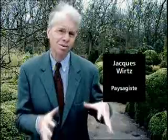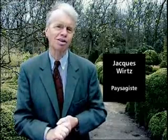Le jardin, c'est une sorte de labyrinthe moderne, où on se glisse entre des haies vers un autre bâtiment.